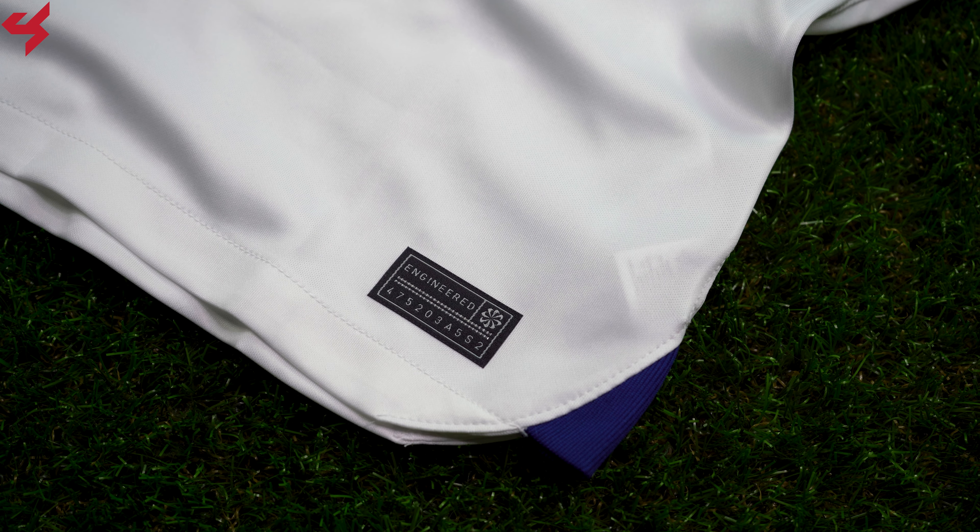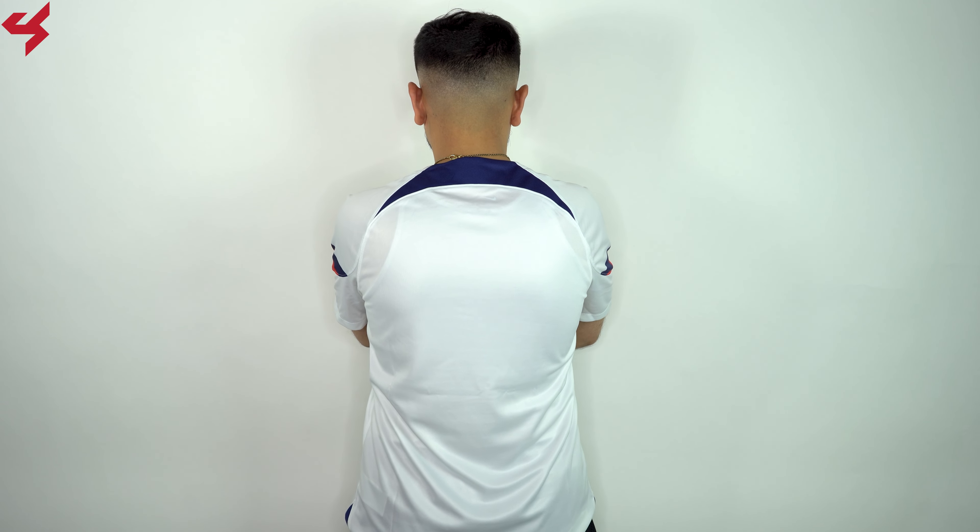Nike Stadium jerseys come in a relaxed fit with lighter fabric to keep you cool and dry. Turning the jersey over to the back, you can see it's mostly white.